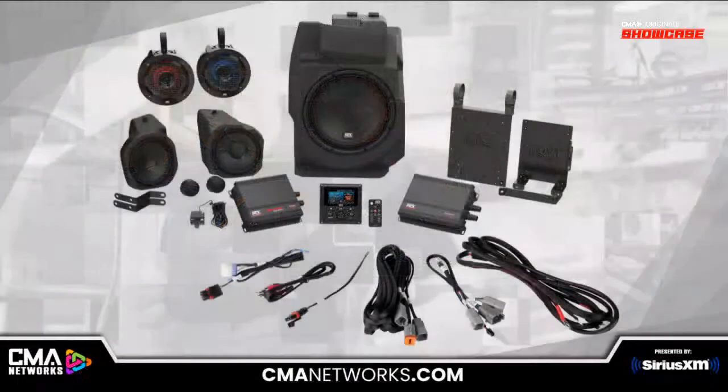Let's throw up an image so our listeners get a feeling of what the entire kit looks like when unboxed. There you go — that's the entire kit: the sub, the front pods, the rear cans, the two amplifiers, the bracketry, the source unit, all the cables, lighting controller, and tweeters. That represents the full non-ride command kit. The only variation between it and the ride command version is you remove the source unit and add in the integration harnesses. Everything else in that picture is included in both versions.